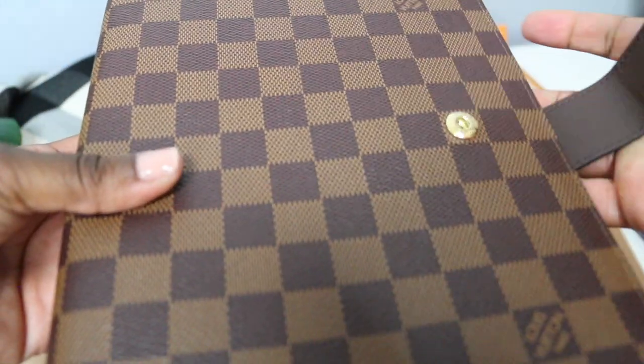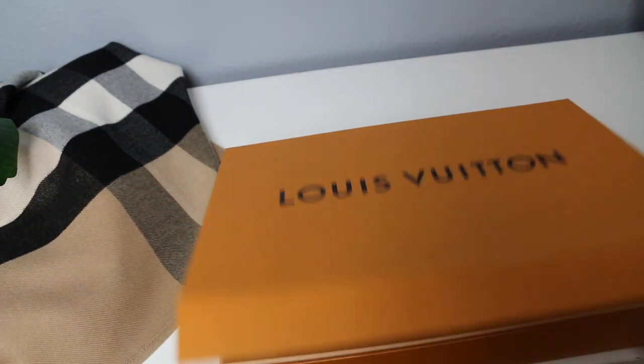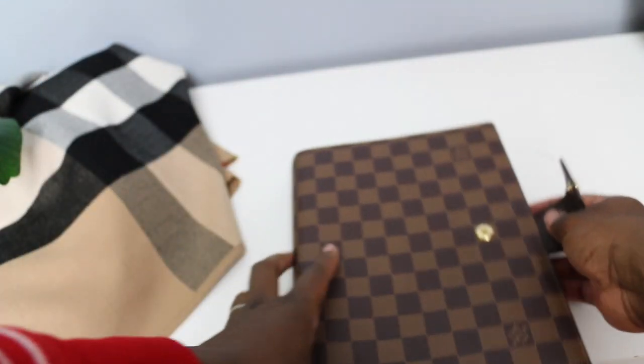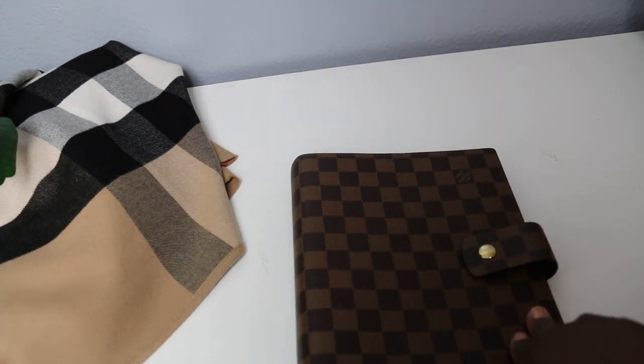The box is nice. This is my large agenda — the box is nice and very pretty. When I pack this bad boy up it's going to be great.